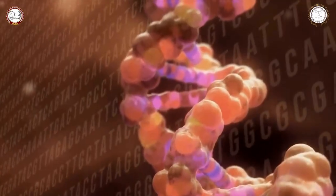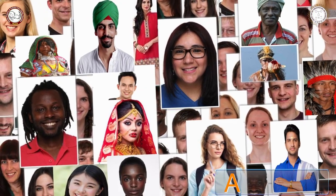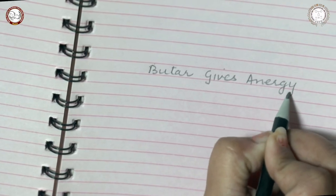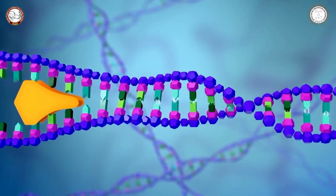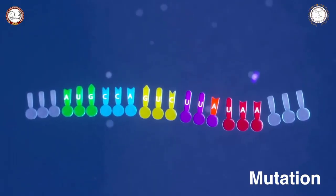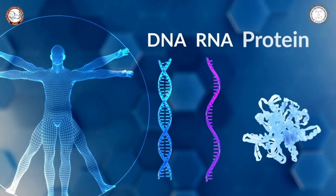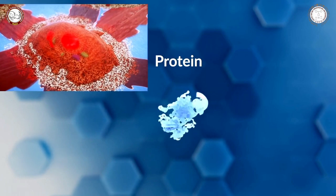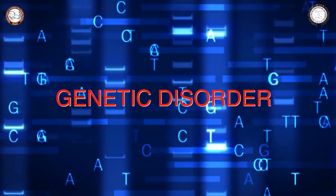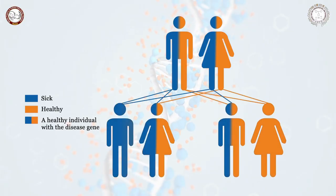We can write different kinds of books using 26 letters from A to Z. Similarly, DNA creates different human beings using these four letters: A, T, G, and C. Just as we can make mistakes while writing, DNA can also make mistakes when it replicates itself — and that is what we call a mutation. The mutation changes the gene's instructions for making a protein, so the protein does not work properly or is missing entirely.